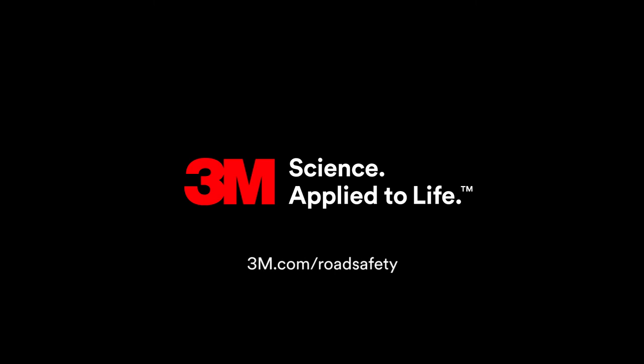That's 3M science applied to life. For more information, visit 3M.com/roadsafety.